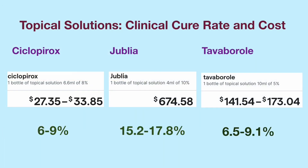All of the antifungal topical solutions listed here are indicated for mild to moderate toenail fungal infection. They need to be applied to the affected toenail once a day for 48 weeks. The antifungal solutions are much more expensive. One month's supply of ciclopirox costs about $30, and the total cost of 48 weeks of treatment is over $300.